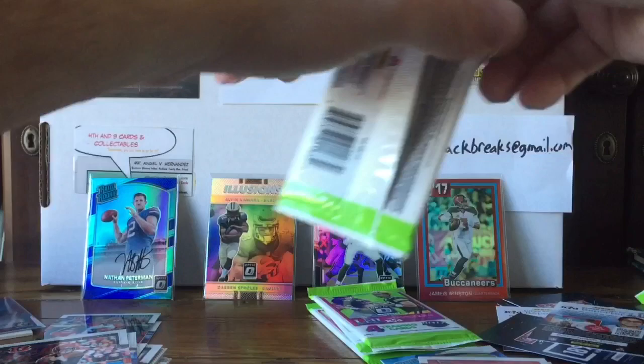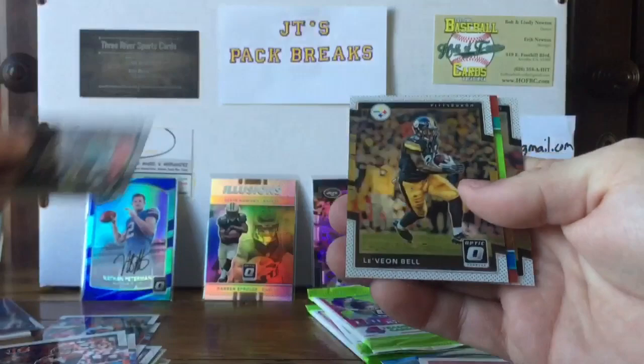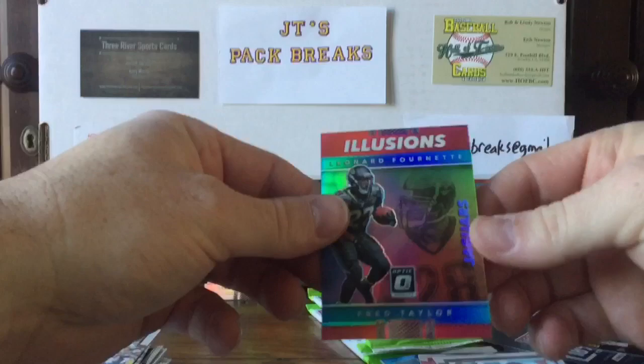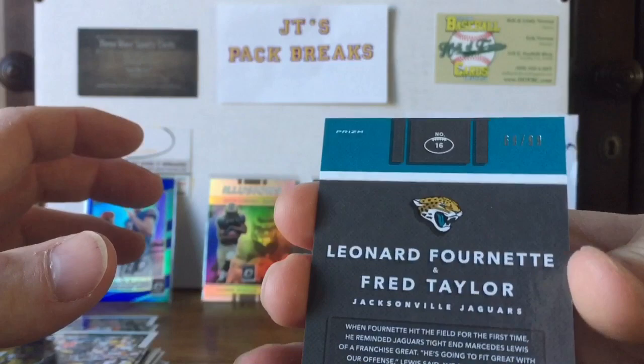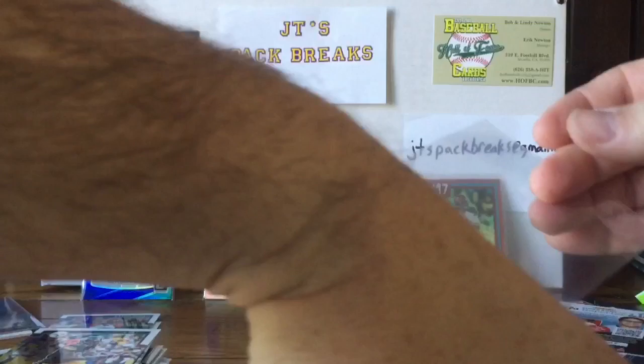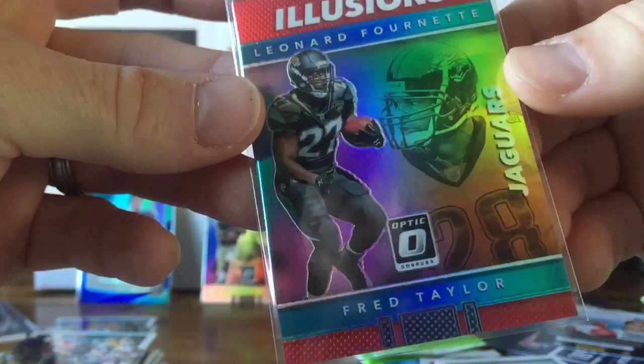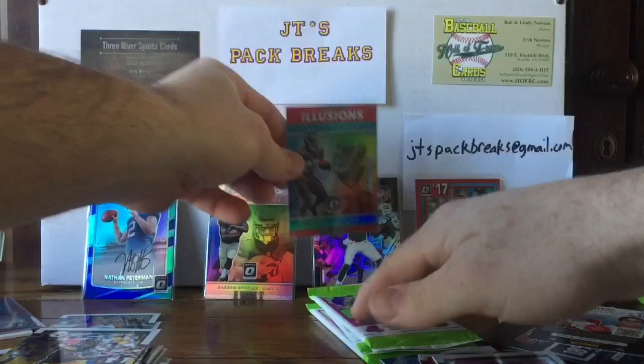Not looking like we got a hot box — we only have four packs left, but that's all right. I'll take that auto, it was pretty cool. Alshon Jeffery, Le'Veon Bell — sweet! Back-to-back packs with PC cards. Leonard Fournette red — this is going to be numbered guys, to 99 — 69 of 99. That is a beautiful card. Let me sleeve it up carefully. Leonard Fournette and Fred Taylor Illusions red — beautiful card. Look at those two Illusions cards together!